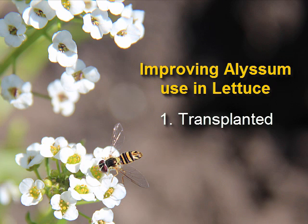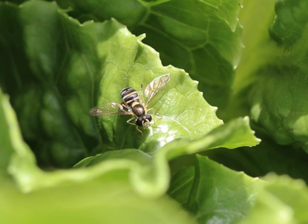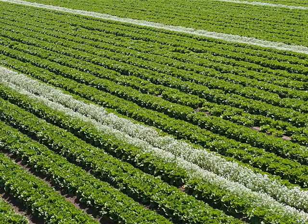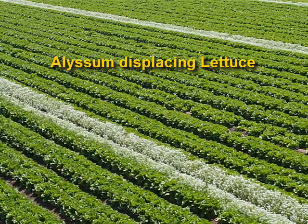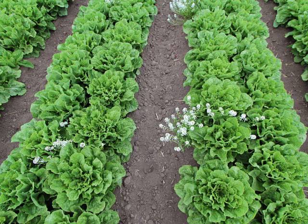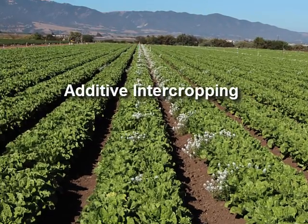First, I'll describe it for transplanted lettuce and then for direct seeded lettuce. Alyssum flowers are a great source of pollen and nectar for adult hoverflies and encourage them to move through lettuce fields. In the process, female hoverflies lay eggs on lettuce that has aphids, and the larvae that hatch from these eggs eat the aphids live. When I started working with transplanted lettuce in 2004, farmers here usually gave up about 5 to 10 percent of their field to grow alyssum in strips or as randomly scattered plants. But I found a far more land-efficient approach was simply to insert alyssum transplants between the regularly spaced lettuce without displacing any lettuce — we call this additive intercropping.